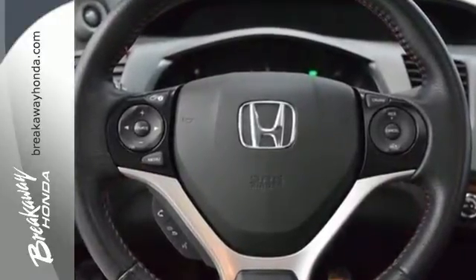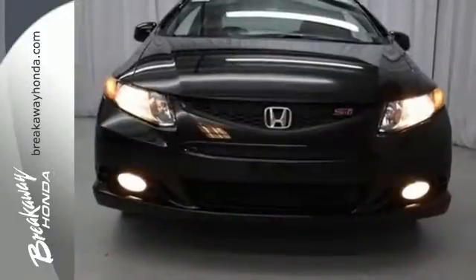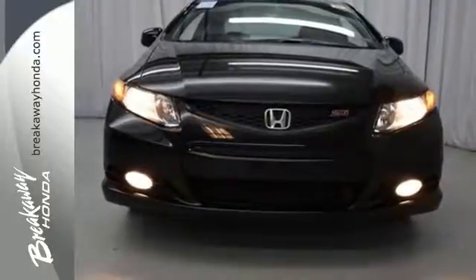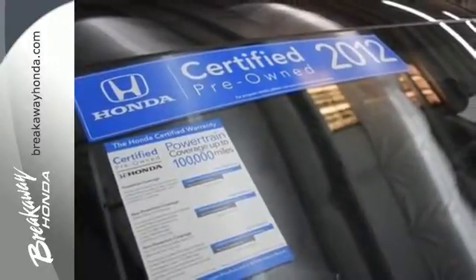Standard features include a four-wheel independent suspension, anti-lock brakes for your safety, and keyless entry for your convenience. Let the sunshine and fresh air in with the sunroof. Make this affordable Civic yours and come in for a test drive today.